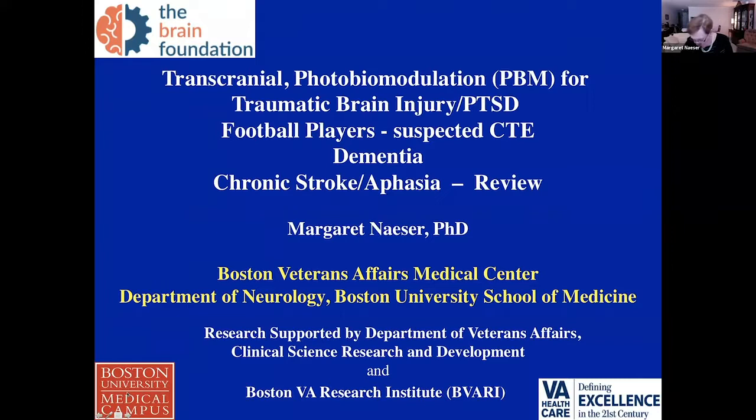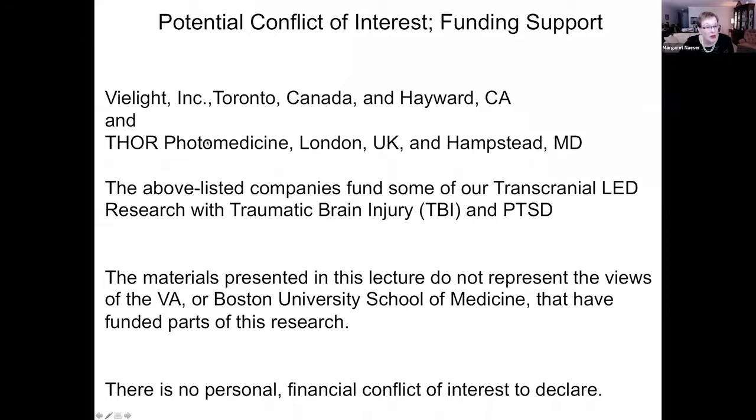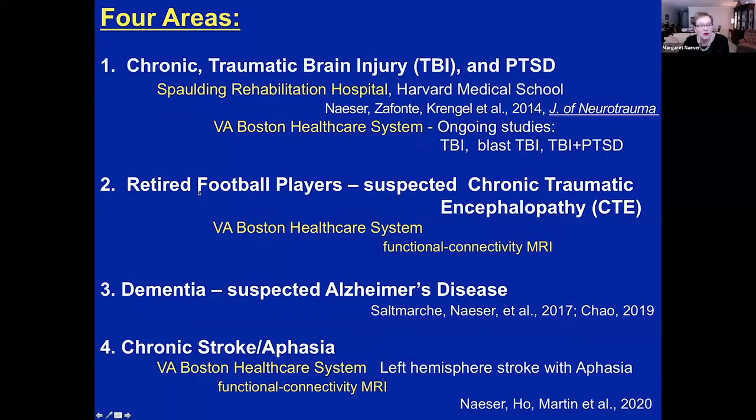Our research takes place primarily at the Boston VA Medical Center, but we also do brain imaging at BU School of Medicine. The V-Lite Company in Toronto currently funds most of our research, and we have had funds from Thoraphoto Medicine. We have no financial conflict of interest to declare.